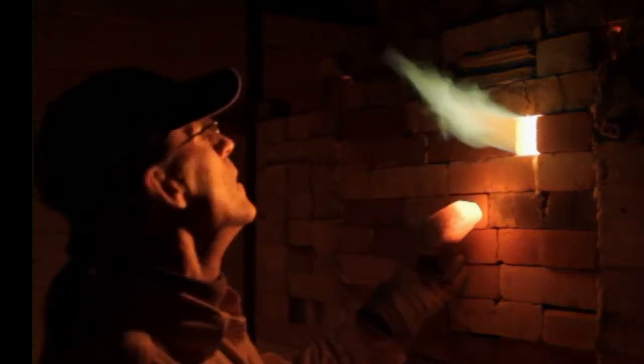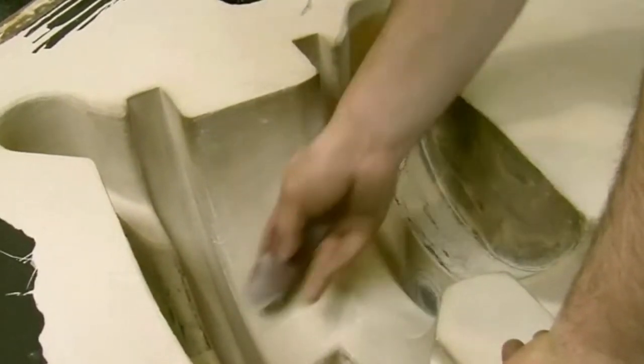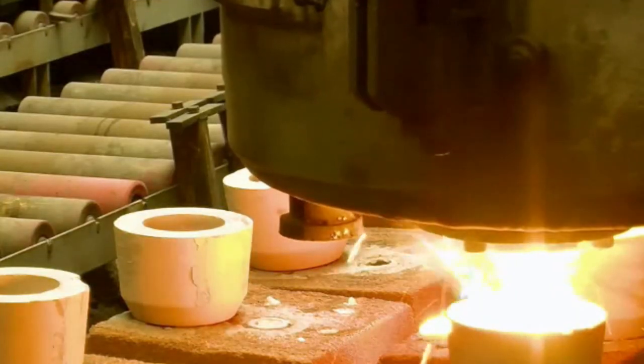Potters mix and apply glazes and operate the kilns to harden the pottery. Molding and casting workers mix materials, construct and fill molds, and cast products from metal, clay, or plaster.